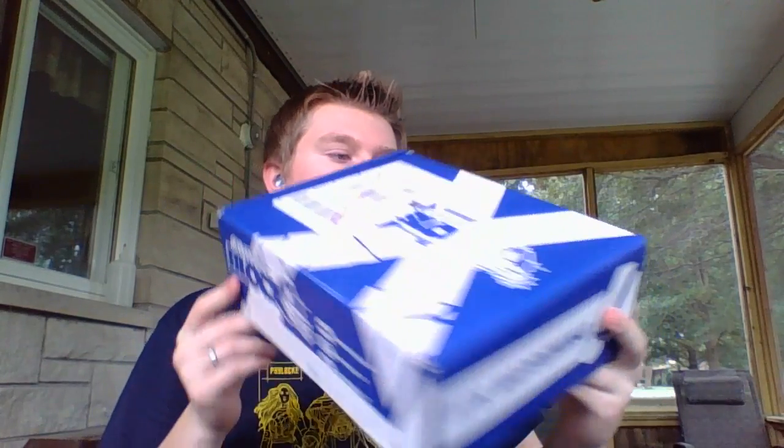I just got home from work. I worked all night. I'm tired, but when I got home I found this in the mail. Super happy about that, so I decided I was gonna open it up, see what's in here, decide if I like it or not, and then let you guys give me some feedback. So how about we open this up.